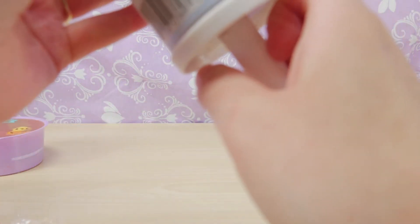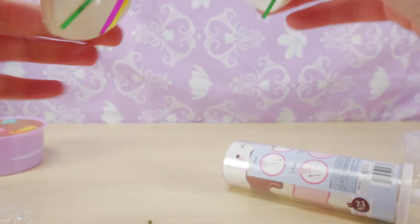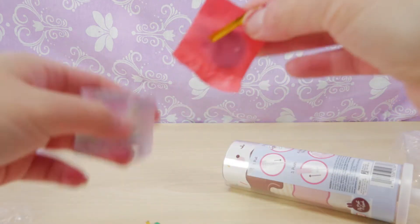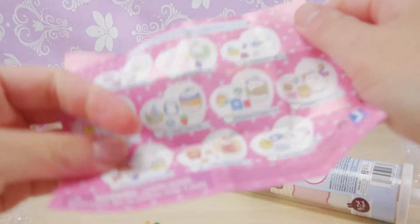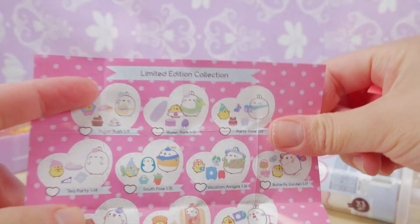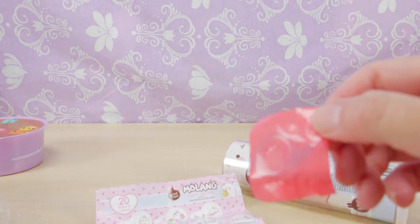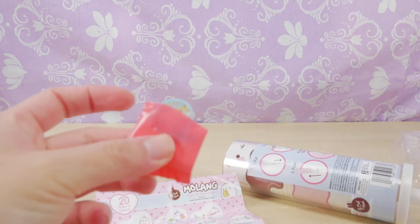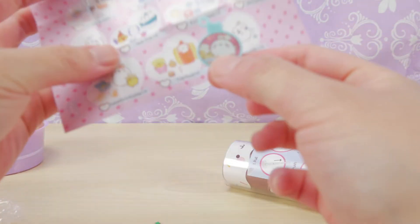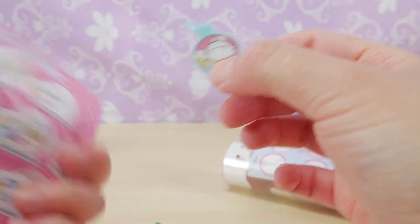This is so cute, I cannot wait to see what's in it. It didn't pop — so this was supposed to pop, I guess it didn't. But oh look, it has ribbons in it. It's our first surprise. How fun would that be for it to pop, but it didn't. So these are our limited edition collection. Just gonna open our first one. And look who we got. It doesn't say who we got.